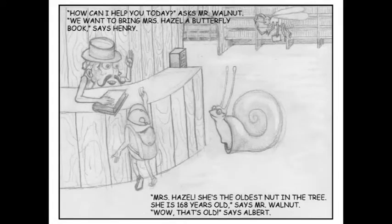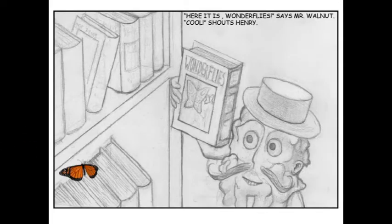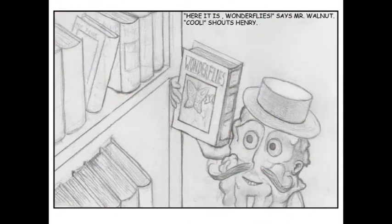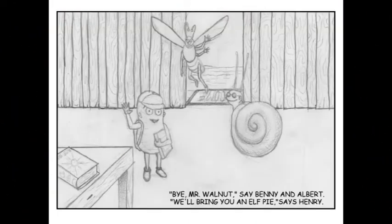"How can I help you today?" asks Mr. Walnut. "We want to bring Mrs. Hazel a butterfly book," says Henry. "Mrs. Hazel? She's the oldest nut in the tree. She's 168 years old," says Mr. Walnut. "Wow, that's old," says Albert. "Here it is. Wonderflies," says Mr. Walnut. "Cool!" shouts Henry. "Bye, Mr. Walnut," say Benny and Albert. "We'll bring you an elf pie," says Henry.